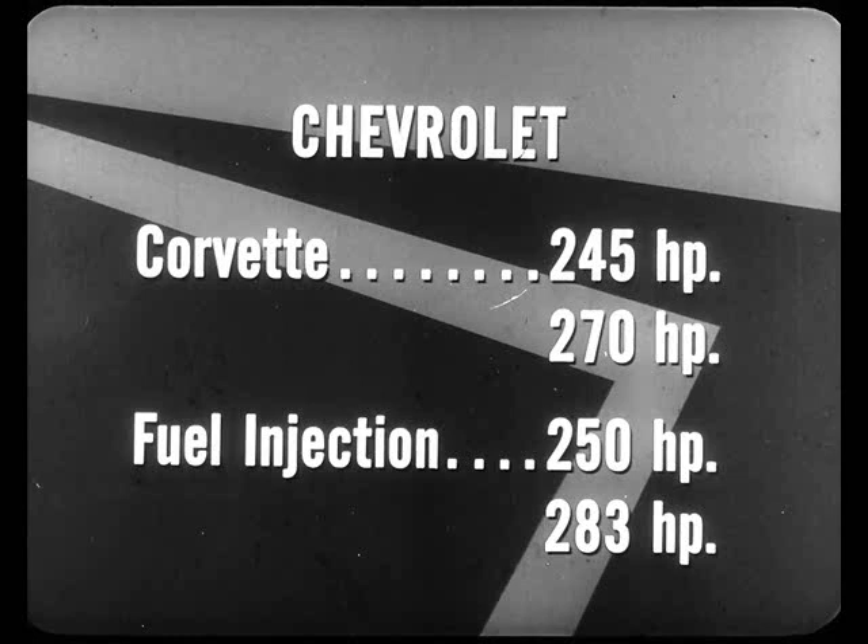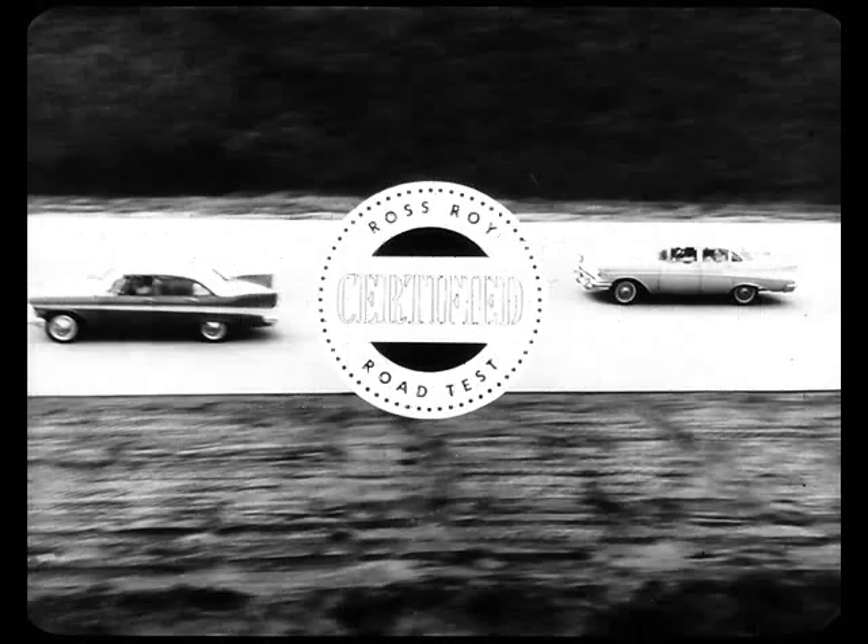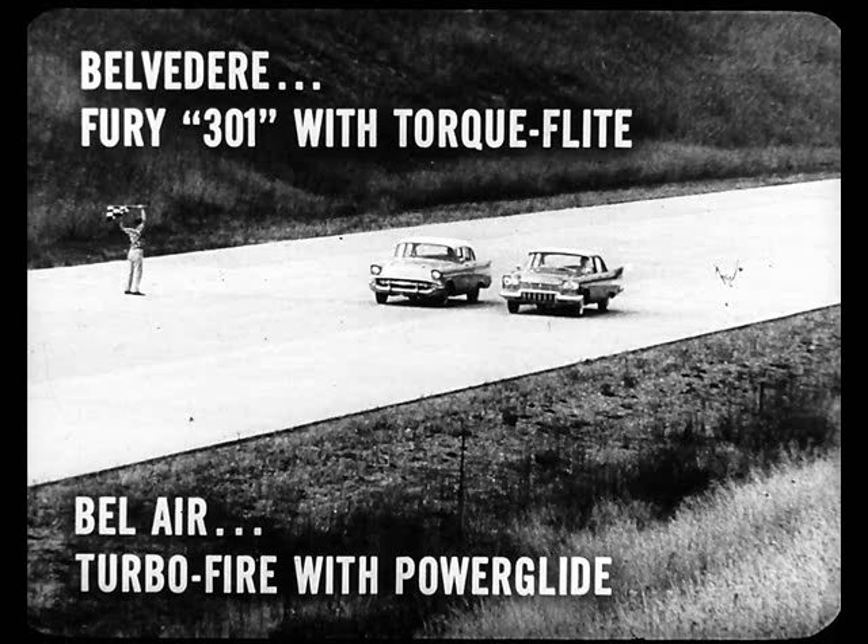Now, of course, that all sounds pretty impressive — until you find out that Plymouth has introduced a sensational new 318 cubic inch engine, the Fury V800, with 8-barrel carburetion, which packs a 290 horsepower wallop. That's the standard engine for the new Fury, and it's available on all other Plymouth models with either Torque Flight or standard transmission. Ross Roy certified road tests have already proved the superiority of Plymouth performance at the Chrysler Engineering proving grounds. This '57 Belvedere was equipped with a standard Fury 301 engine and Torque Flight transmission. The '57 Bel Air was equipped with their Turbo Fire engine and Power Glide transmission. Both cars were tuned to factory specifications.